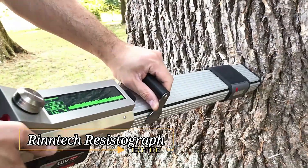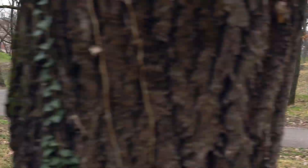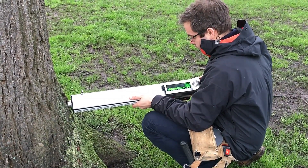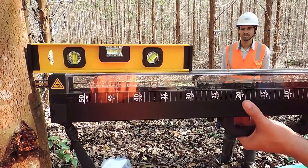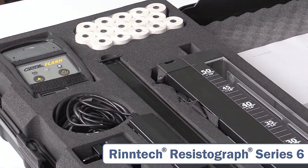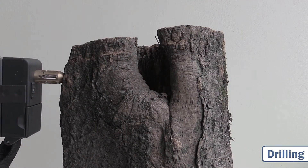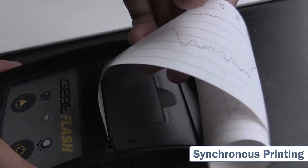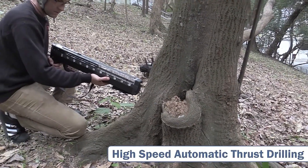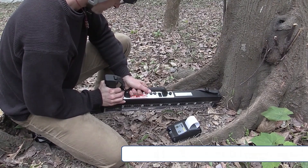Rintec Resistograph. Central Park, nestled in the heart of New York City, is home to an impressive array of approximately 20,000 trees, ranging from majestic oaks to delicate cherry trees. For caretakers responsible for maintaining these urban forests, having the right tools is crucial. One such indispensable device is the Rintec Resistograph, a specialized tool designed to identify hidden cracks and detect rot within tree trunks. Widely used by arborists, construction workers, and forestry professionals, this device offers precise insights into tree health.